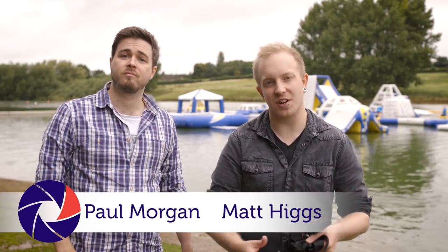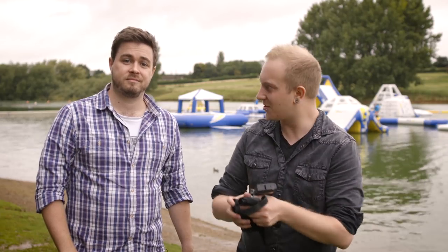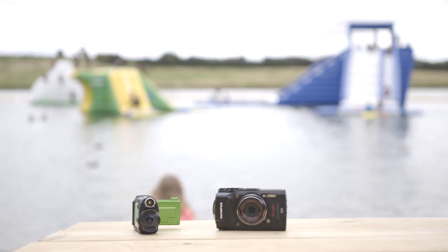Often when websites and magazines test action cameras and tough cameras, they might check the waterproofing a little bit, throw it in a sink, see if it survives a quick bath, or chuck it in the mud — but that's not really the most exciting way of testing action cameras. So today we've got the TG Tracker here and Olympus' TG5, and we're going to test these in a bit more of a fun environment.